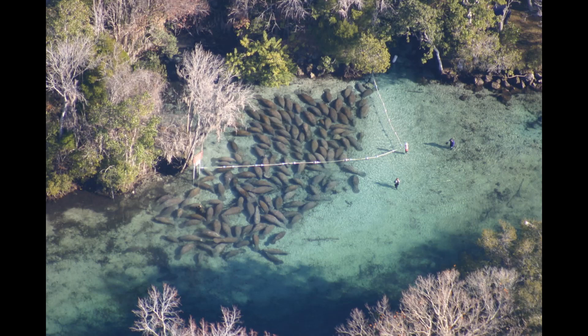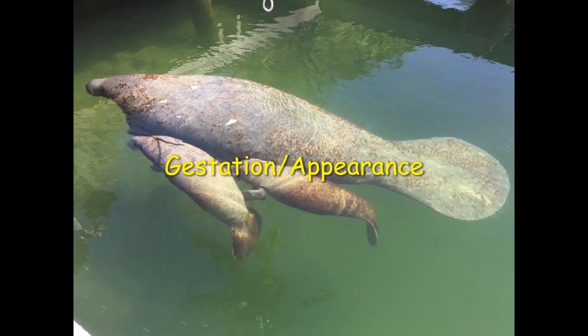The family is Trichechidae, order Sirenia, genus Trichechus, phylum Chordata, kingdom Animalia.